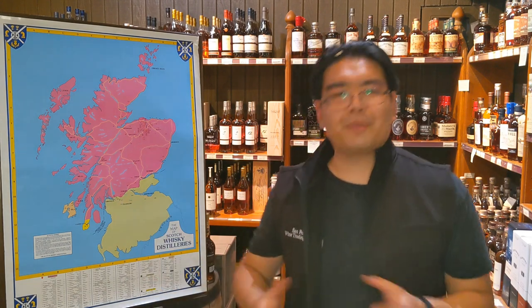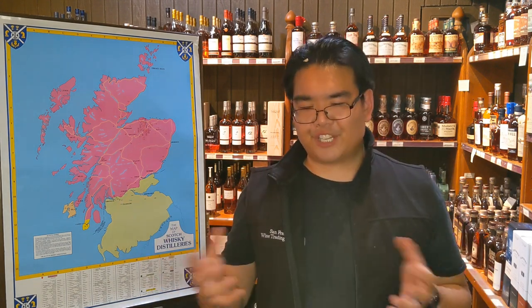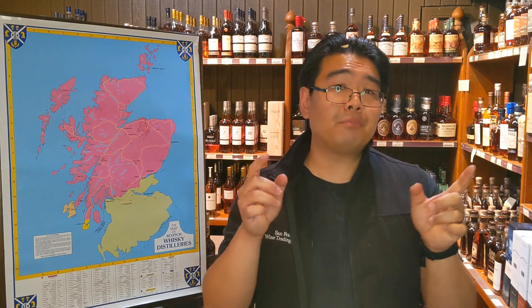I hope you enjoyed this episode and learned a little bit about the Scotch regions. Please hit that like button, and of course for future episodes, hit that subscribe button. Here's Jason, signing off.